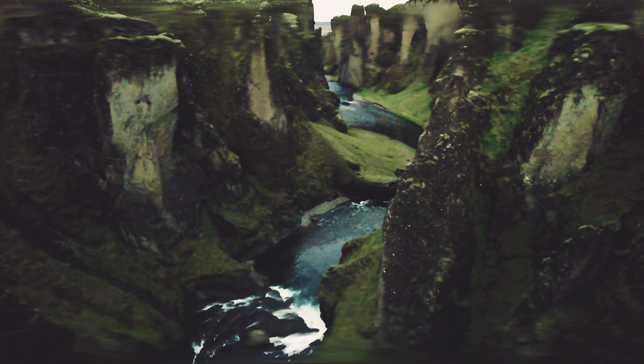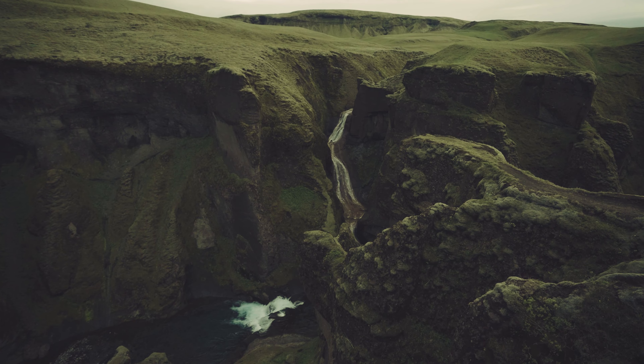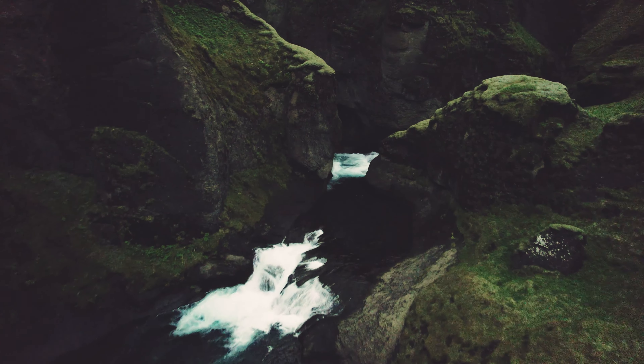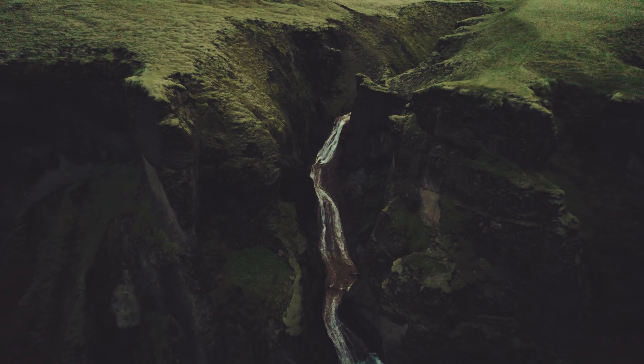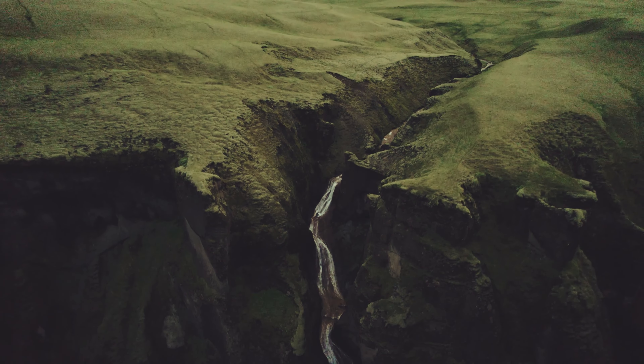It was cloudy and wet when we arrived around 1 a.m., shortly after sunset, so it was a little dark, but we had the entire canyon to ourselves. If you visit Iceland in the summer, take advantage of the sun never fully setting, and you can have some of the most beautiful places in the world all to yourself.